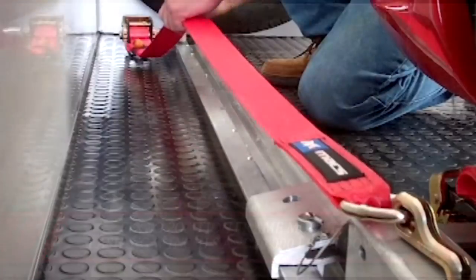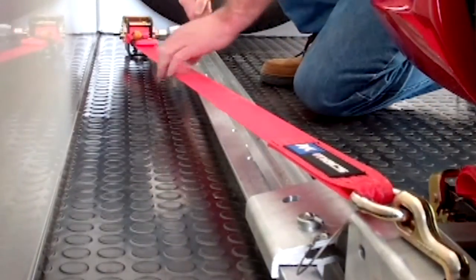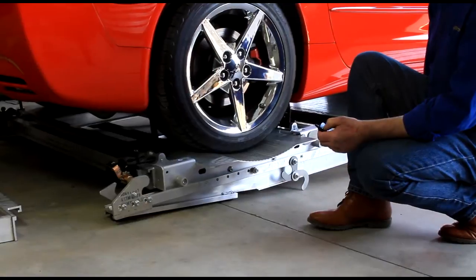Fixed position frame-mounted lashing winches and tie-down straps secure the trolleys and eliminate anchoring to your car chassis. An optional wireless controller gives you the benefit to move around untethered during loading and unloading.